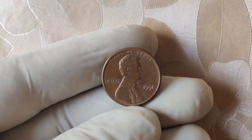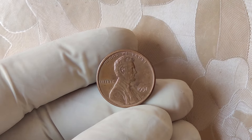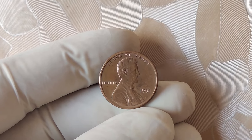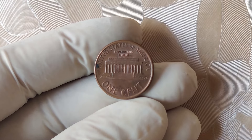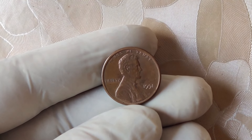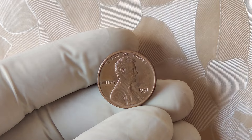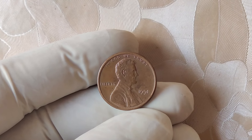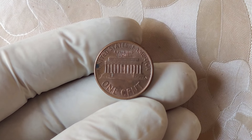In 1991, the vast majority of Lincoln cents bore the proper mint marks for their respective production locations. But a small number of pennies were minted without any mark at all, making these coins highly sought after by collectors and experts alike. Coins missing their mint mark can either be the result of an accidental omission or an error during the minting process. This missing mint mark makes this particular penny extremely rare. Mint errors happen due to machine malfunctions, dies wearing down, or even human error — and these rare mistakes can add incredible value to coins.